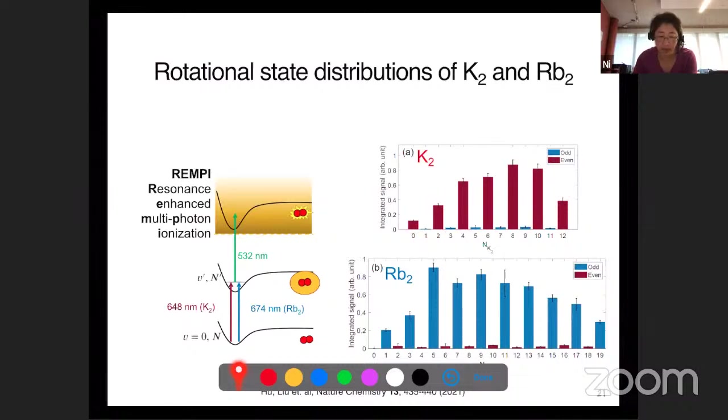When we did that and accumulated data sitting for the same amount of time for different channels, we got distributions for K2 and Rb2. Immediately you probably notice that for K2 we only see rotational quantum numbers that are even in parity, and for rubidium dimer we see rotational quantum numbers that are only odd.